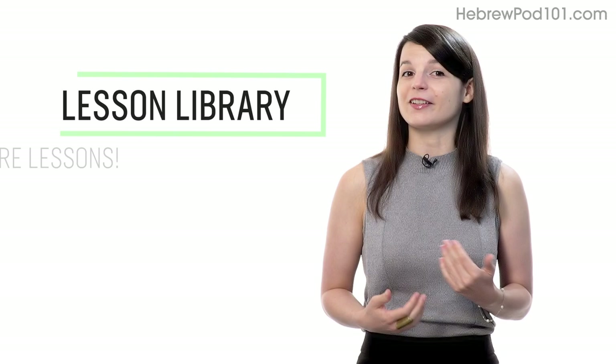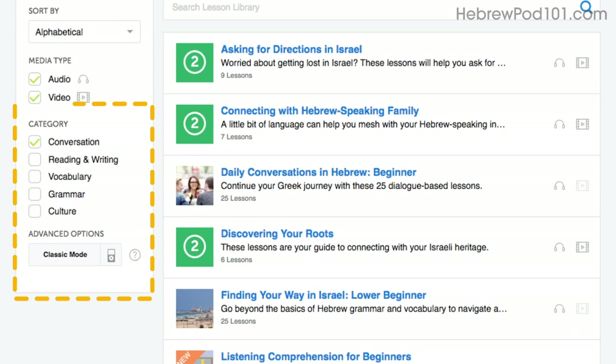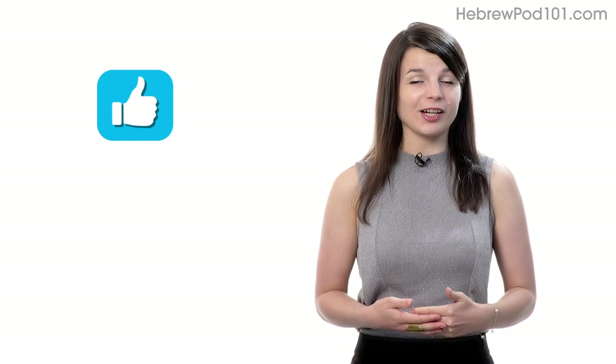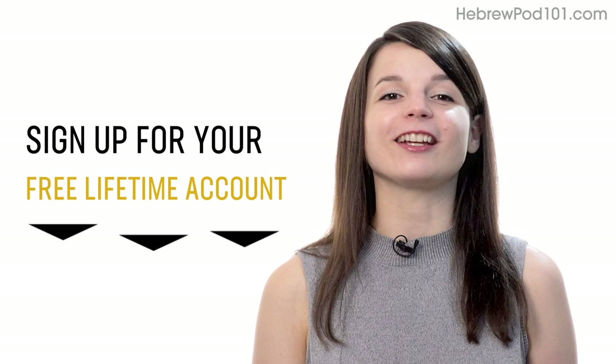Number seven: get even more lessons in the Lesson Library. If you want even more lessons on speaking and conversations, visit our Lesson Library and under Category, choose Conversation. You'll get all of the pathways and lessons that are focused on speaking. If you enjoyed these tips, hit the like button, share it with anyone who's trying to learn a language, and subscribe to our channel. We release new videos every week. If you're ready to finally learn language the fast, fun, and easy way, and start speaking from your very first lesson, sign up for your free Lifetime account right now. Click the link in the description.